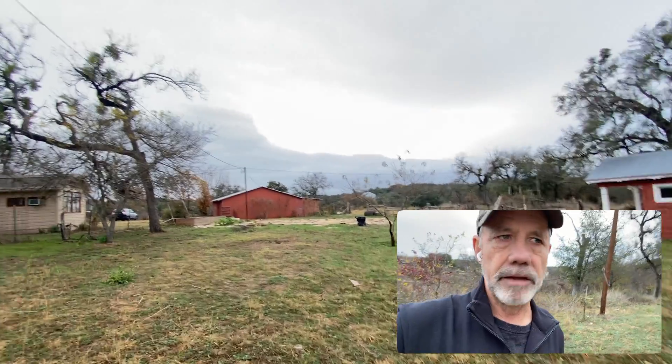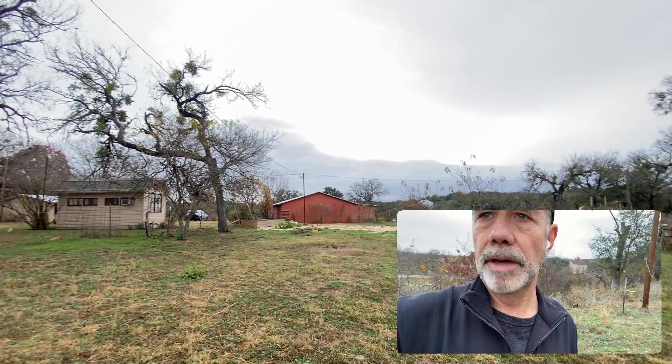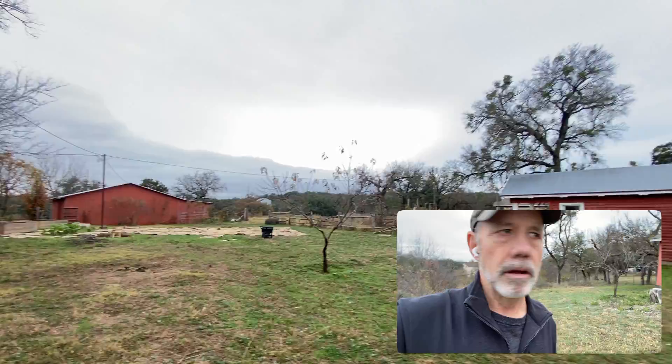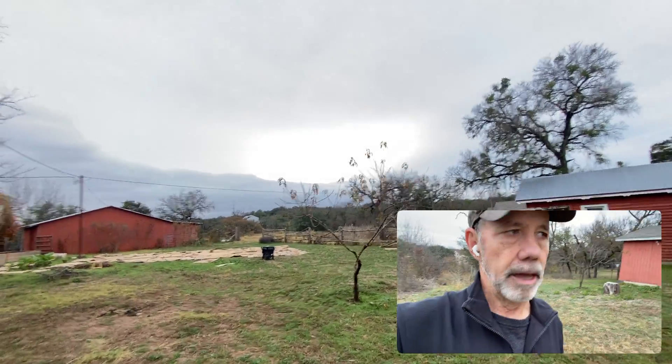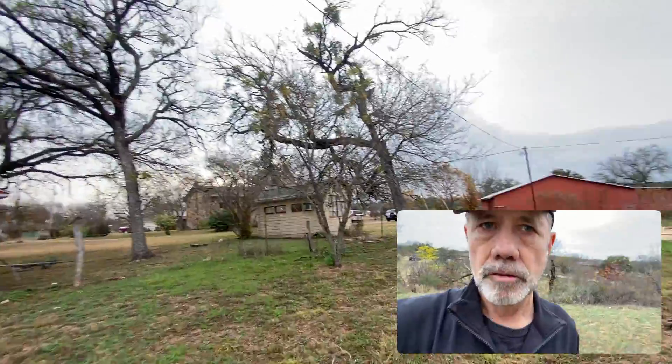We're doing kind of a natural permaculture garden — this will be the main garden area. And then beyond the pasture there will be where the goats and the donkey will be.